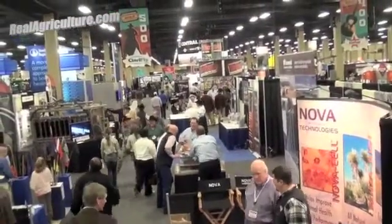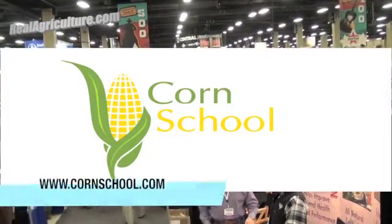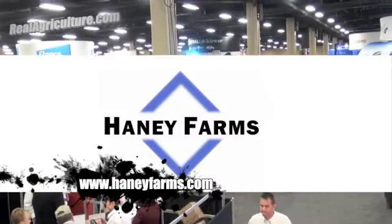RealAgriculture.com's coverage of NCBA 2012 in Nashville is brought to you by The Corn School. Visit us at CornSchool.com and Haney Farms, the certified barley and corn seed for the silage yield you want.